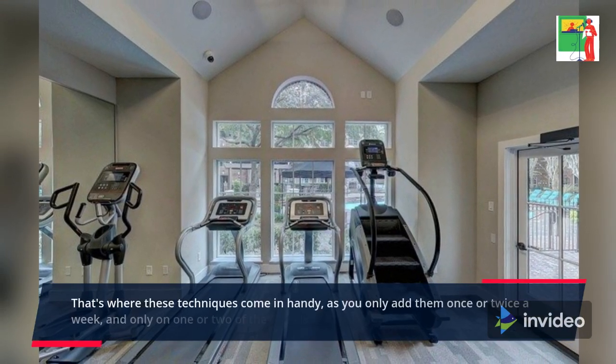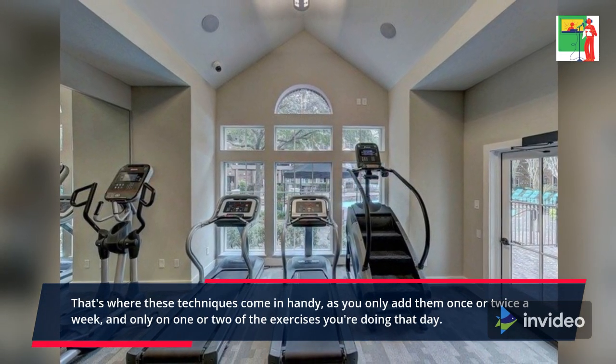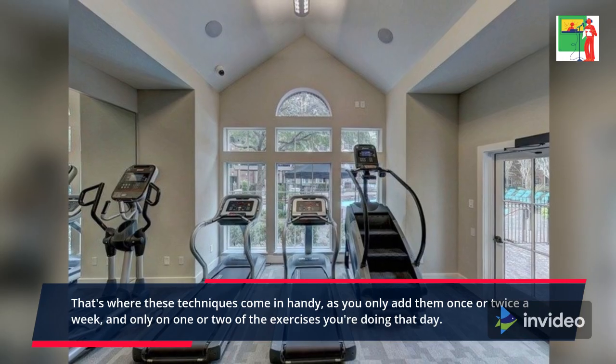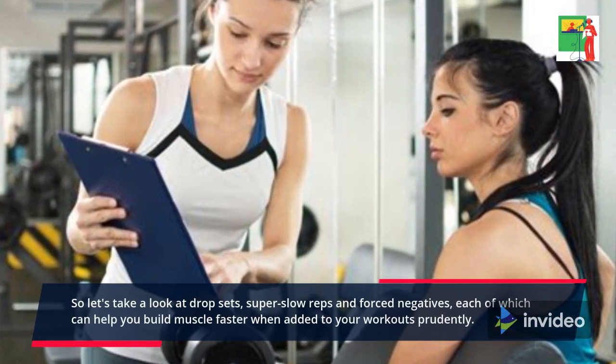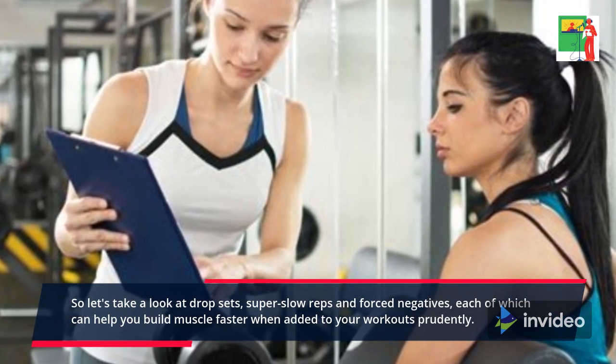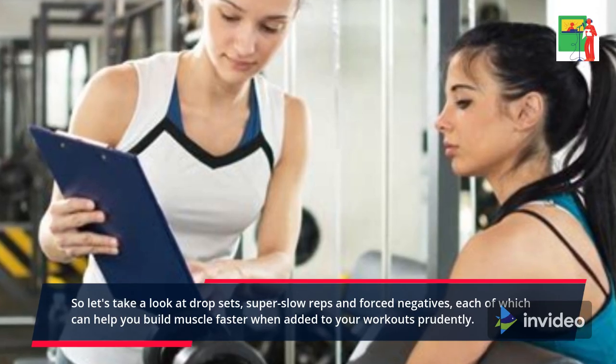That's where these techniques come in handy, as you only add them once or twice a week, and only on one or two of the exercises you're doing that day. So let's take a look at drop sets, super slow reps, and forced negatives, each of which can help you build muscle faster when added to your workouts prudently.